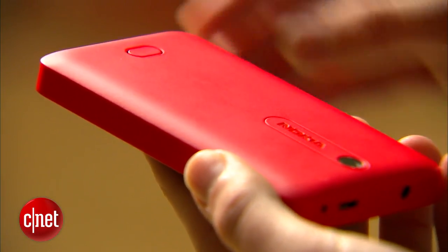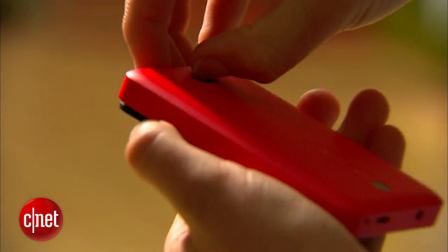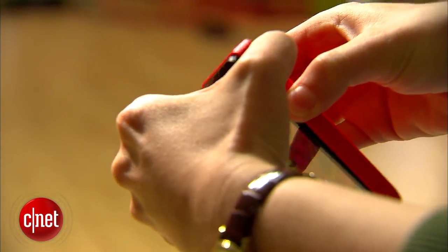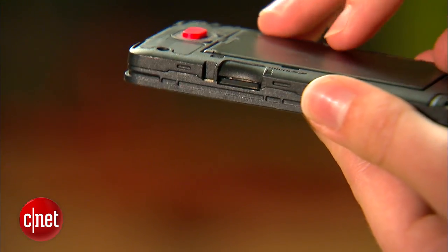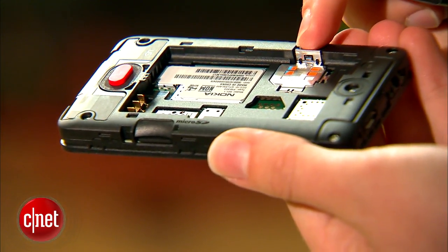One of my biggest gripes about the Asha 501 is that the back cover is a hassle to remove. You have to push down on the small cutout and gently pry the cover away from the rest of the phone — not an easy feat for anyone with large hands. Behind that cover, you'll find a micro SD card slot, removable battery, and SIM card slot.